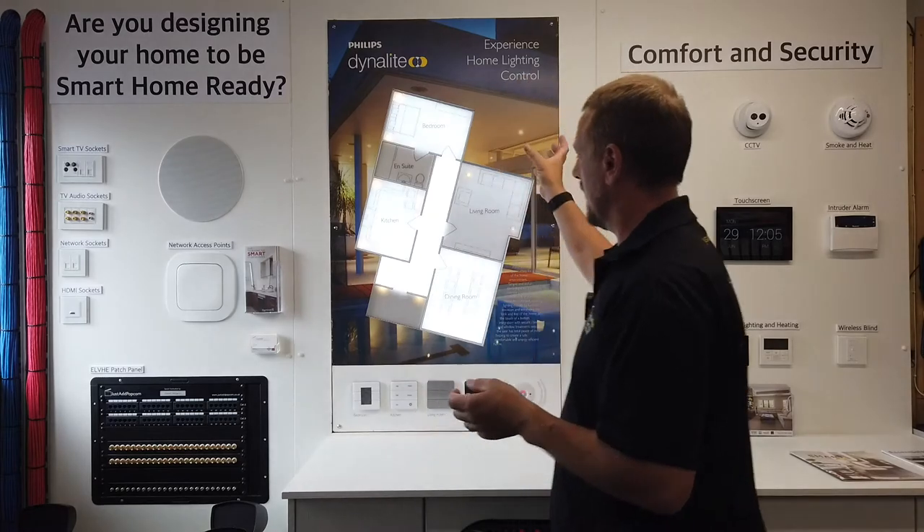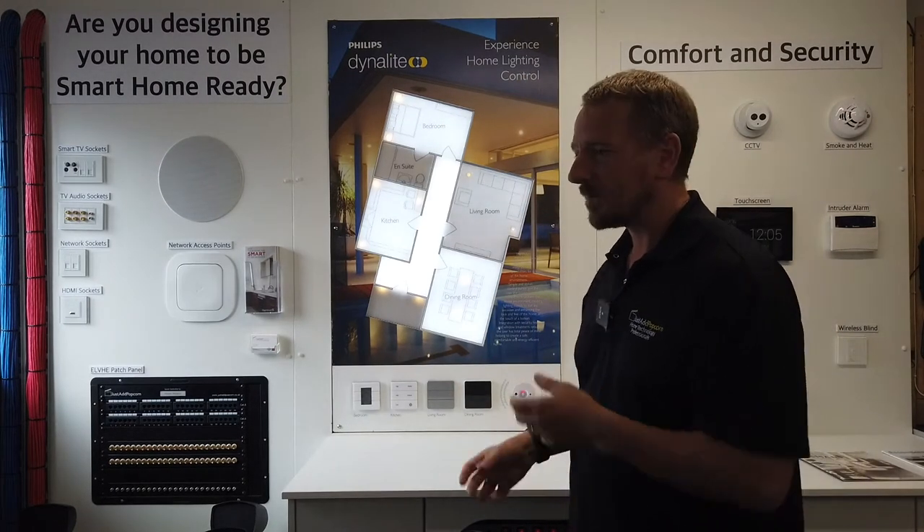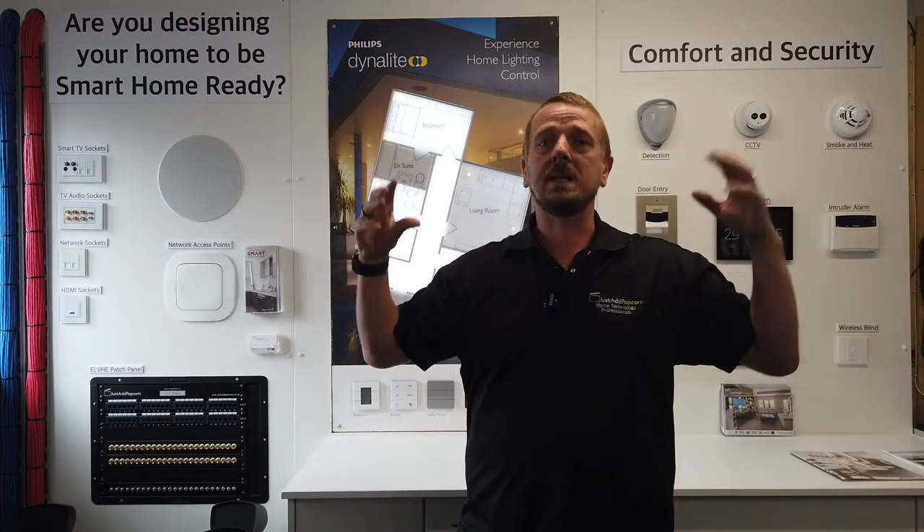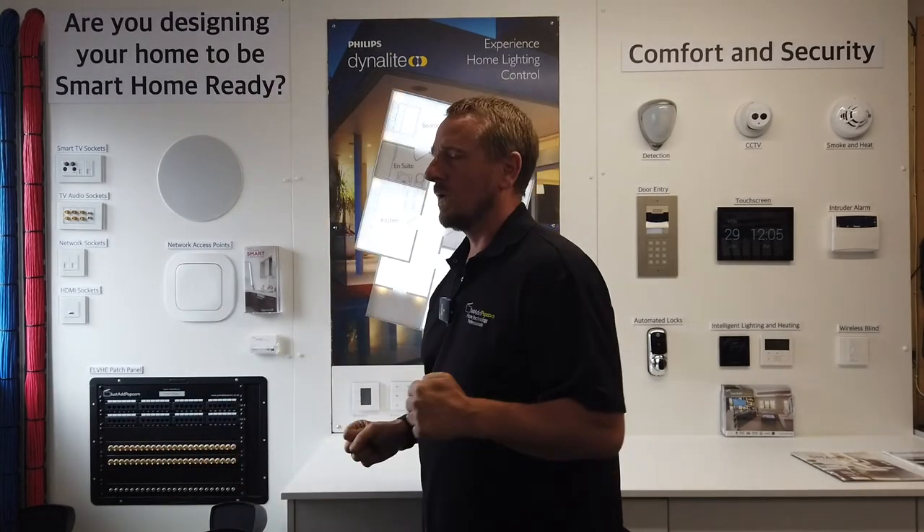Our middle section here is looking at our intelligent lighting — where we centralise your lighting system. Rather than going to a switch on the wall that turns on one light in that room, you can go to any switch in any wall in any room and that will turn any light on around the home, meaning that your home works with you, not against you when it comes to forgetting that you left a light on outside or something like that.